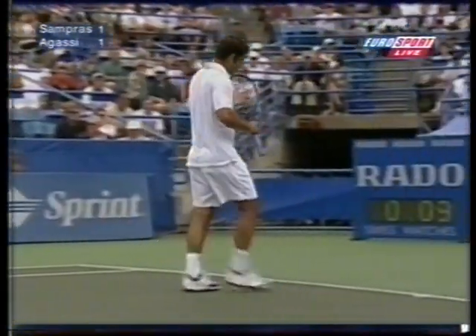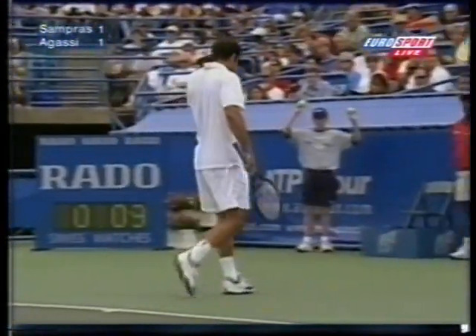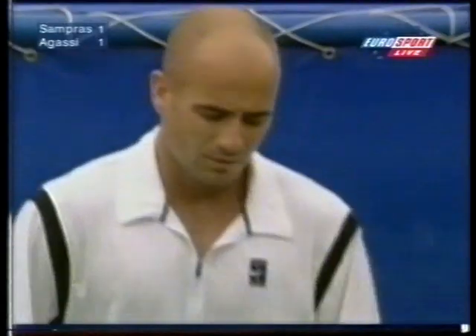So often the Sampras form hinges on two things: the serve and the backhand. He's been striking the backhand pretty well, and he ended it, of course, quite brilliantly against Krycek.